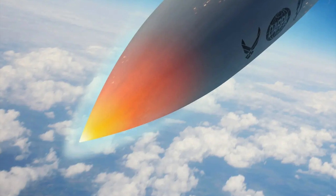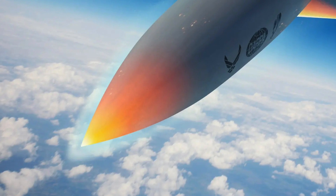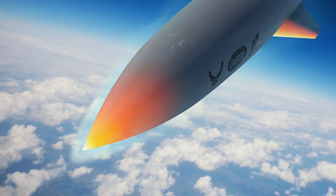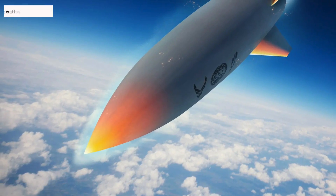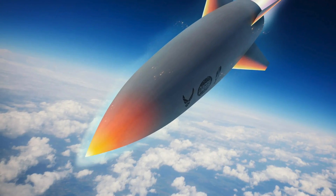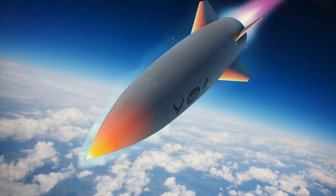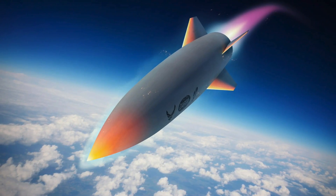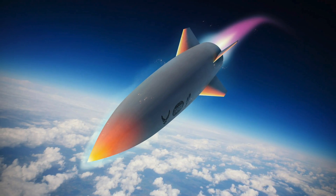Any projectile that can travel at speeds greater than Mach 5, or more than 3,836 miles per hour, is said to be hypersonic. Hypersonic technology is being weaponized. The extreme speed of hypersonic munitions and the ability to fly in unpredictable paths give them a much higher probability of penetrating modern air defenses — they are very hard to track and even harder to intercept. Traditional ballistic missiles also reach hypersonic speed when descending on a target, but they follow a predictable, predefined parabolic path, which leaves scope for interception by anti-ballistic missile defense systems.